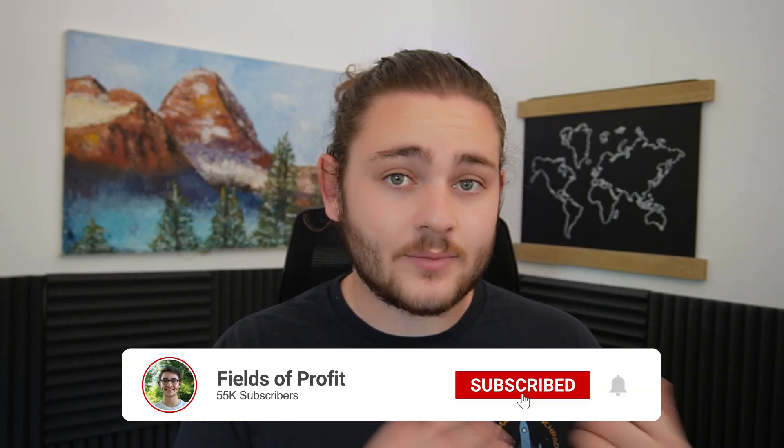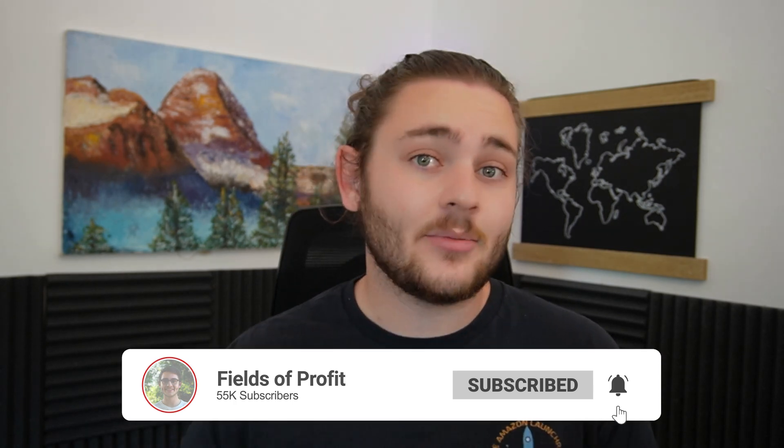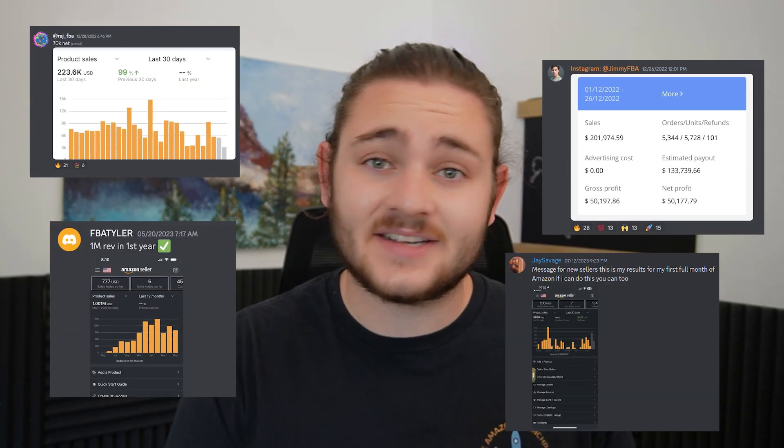If you're brand new to the channel, my name is Werner Fields from Fields of Profit. I'm a full-time seven-figure Amazon seller. I've been selling on Amazon since 2018, sold over $3 million on Amazon, and I've been able to help thousands of other Amazon sellers find success as well.